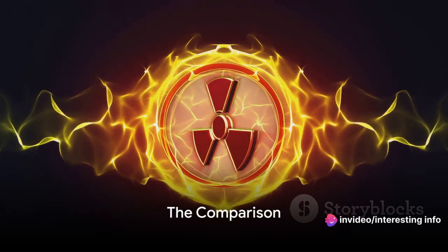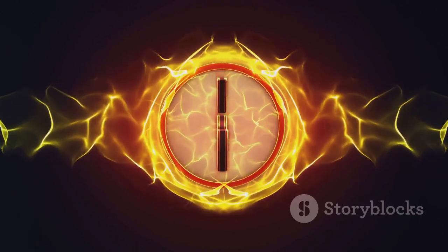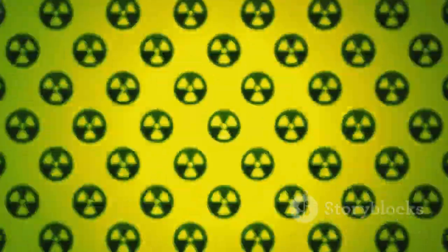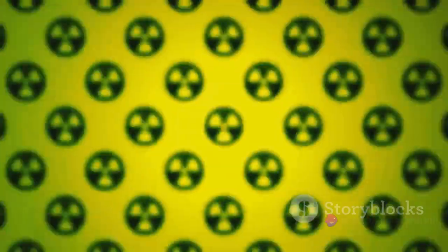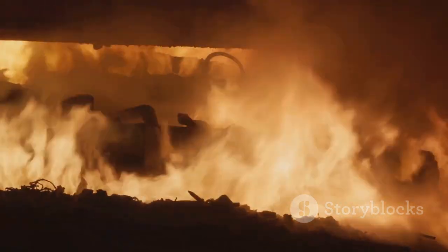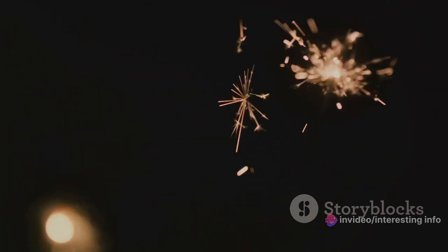Now let's compare them side by side. Atomic bombs bring about an unparalleled level of destruction — their immediate impact wipes out everything in a certain radius, and radiation poisoning can linger for generations, causing health problems and environmental damage for years to come. Phosphorus bombs, while not as instantly destructive, create a fiery inferno that is difficult to extinguish. The chemical reaction continues until all the phosphorus has burnt out, causing severe burns and damage to infrastructure. Unlike atomic bombs, they don't leave behind radiation, but the physical and psychological trauma they inflict is immense.